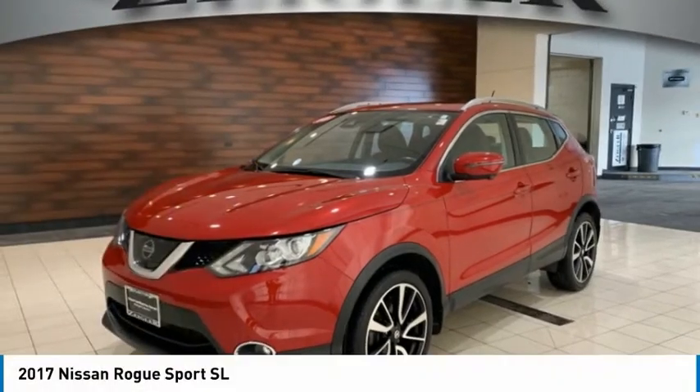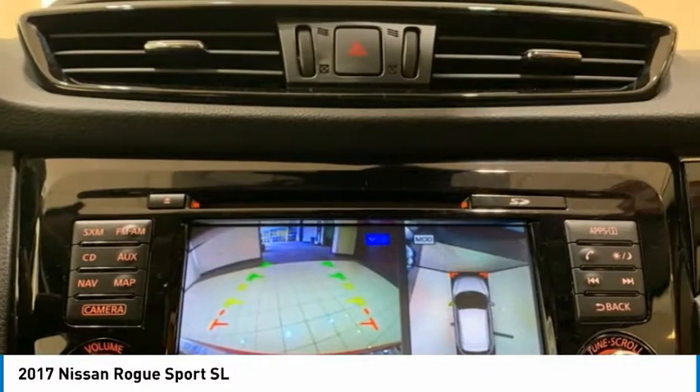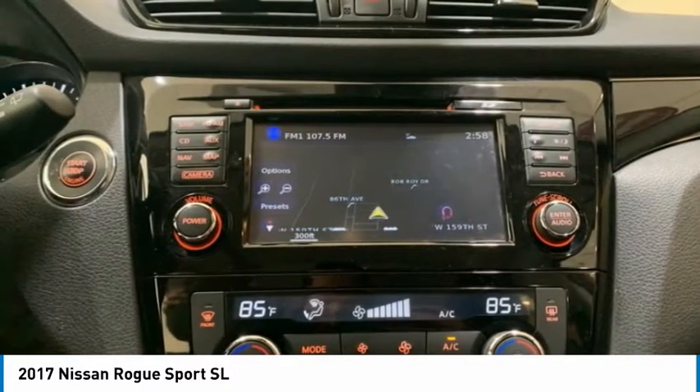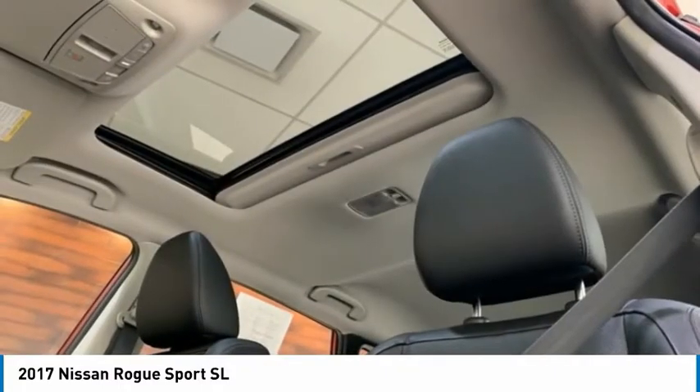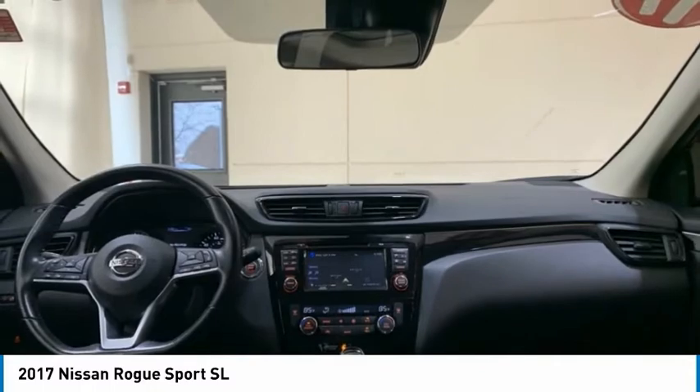Check out the 2017 Rogue Sport. The Nissan Rogue Sport is a subcompact SUV that provides all the functionality. A smooth ride, lots of cargo room, and a roomy back seat is a recipe for a pleasant traveling experience.